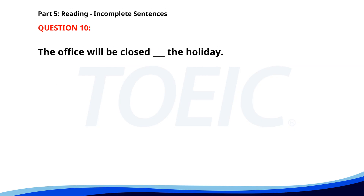Number ten. The office will be closed ___ the holiday. A. On. B. Because. C. For. D. Due to. The correct answer is A. On.